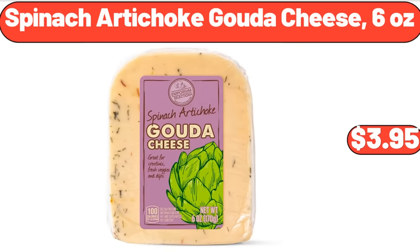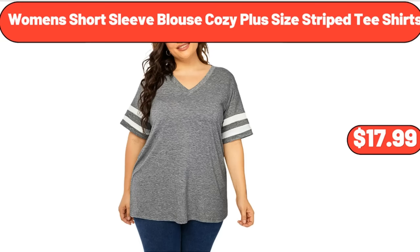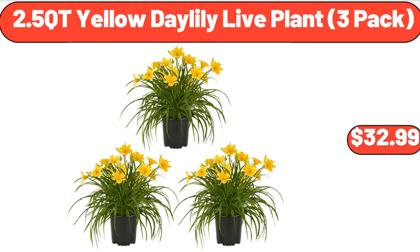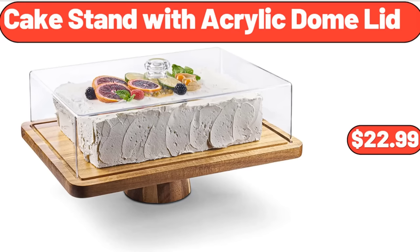Spinach Artichoke Gouda Cheese, 6 Ounces, $3.95. Women's Short Sleeve Blouse Cozy Plus Size Stripe T-Shirts, $17.99. 3-Piece Breakfast Knob Dining Table Set, $119.99. 2.5 Cutie Yellow Day Lily Live Plant, 3 Pack, $32.99.